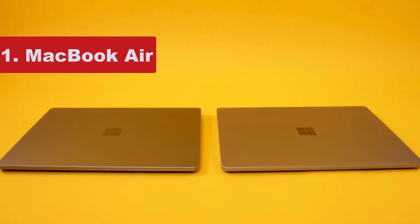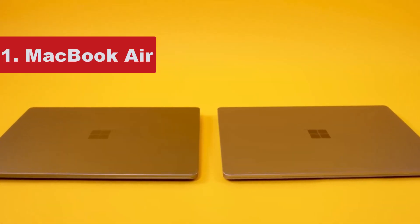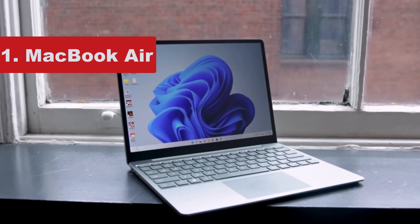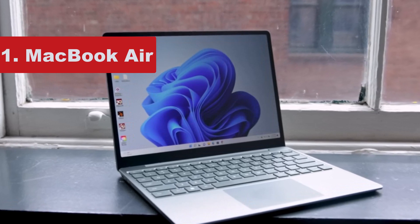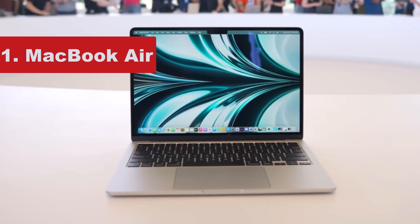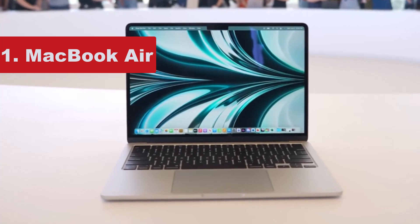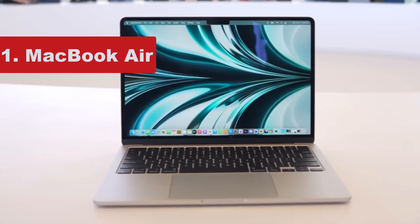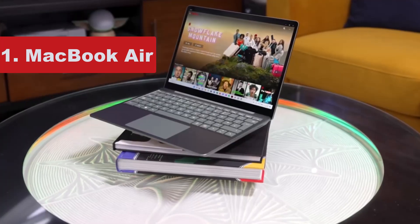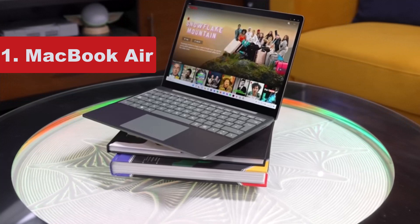Number 5 on the list is the MacBook Air. If you're looking for the best student laptop and you're comfortable using macOS, look no further. When Apple rolled out its line of M1-powered products in 2020 the company made a huge splash. As the first laptop to receive Apple's in-house system on a chip (SoC), the company's thinnest and lightest MacBook Air ever became one of the most exciting Apple laptops in recent years.